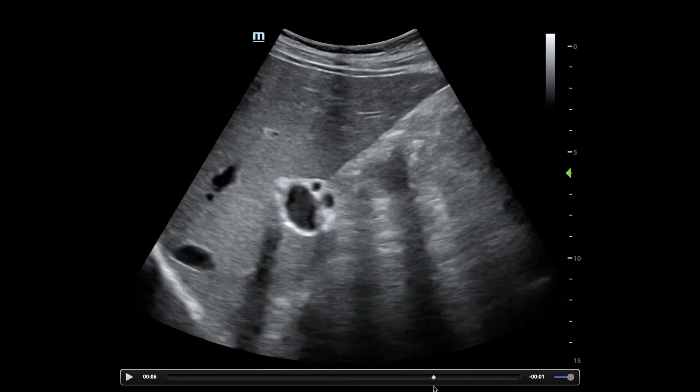I wanted to point out this guy right here — this is the portal triad. Some people talk about this as the Mickey Mouse sign: this would be Mickey Mouse's head, and these are the ears. But to me, this looks like a screaming person — two eyes wide because they're terrified, and then a very screamy portal vein right there.